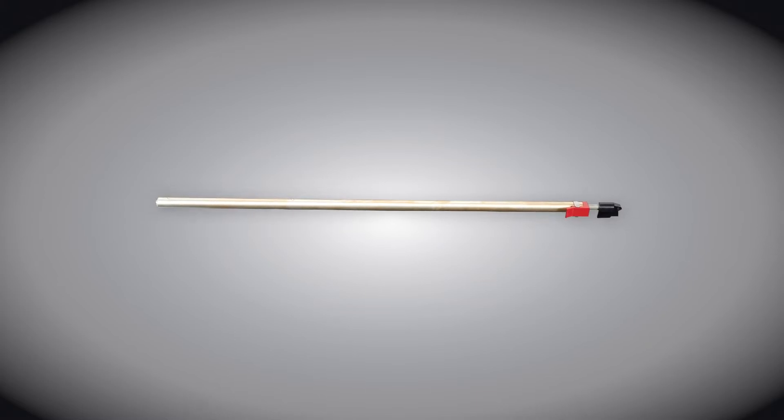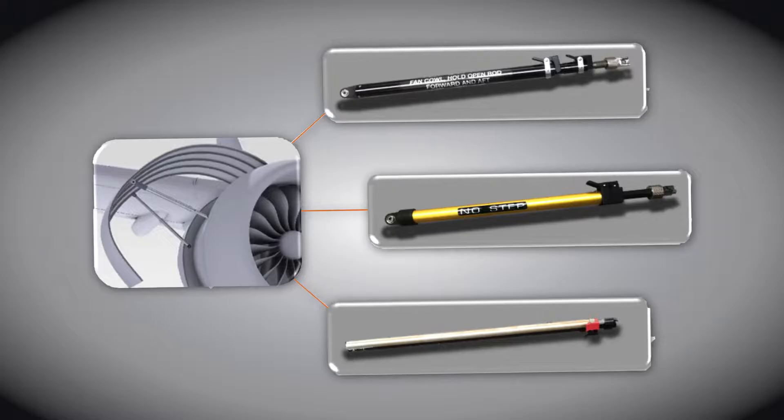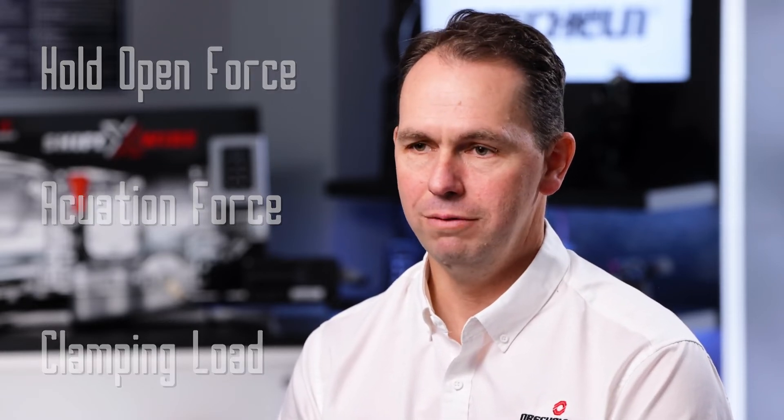These can be built both to a customer spec, and indeed we also build a range of struts in-house off our own designs. Here at Orschelin, some of the hold-open struts that we design and manufacture are commonly tested for hold-opening force, actuation force, and clamping loads. These are important factors when you consider some of the applications — for instance, a large cargo door in a high wind shear area, and the loads that that strut is likely to see.